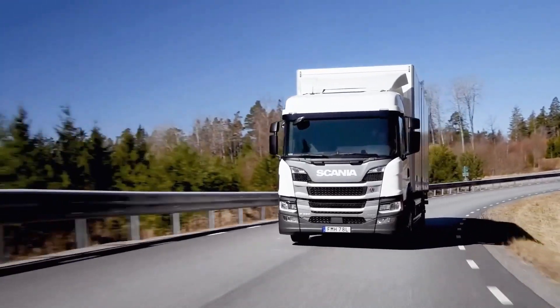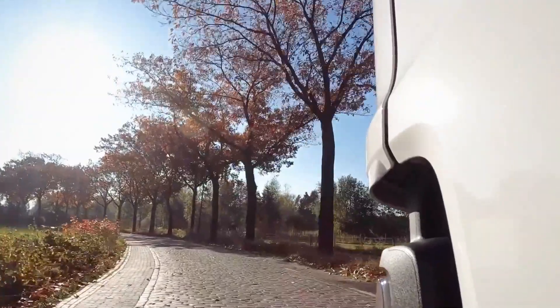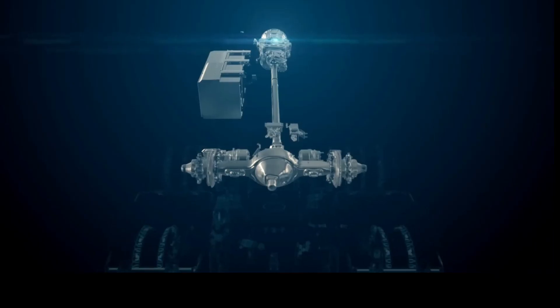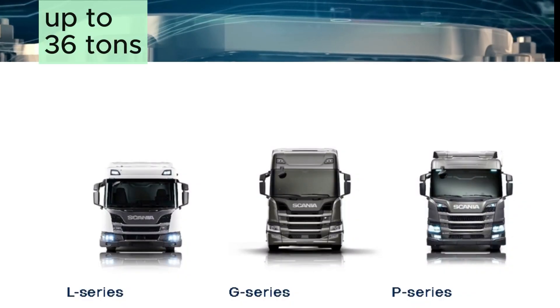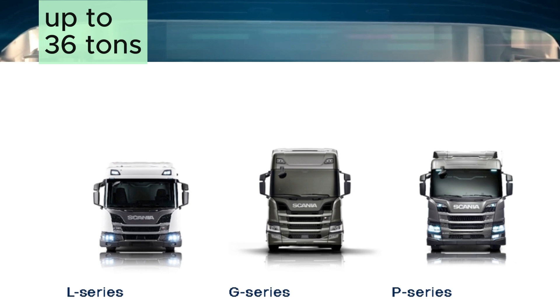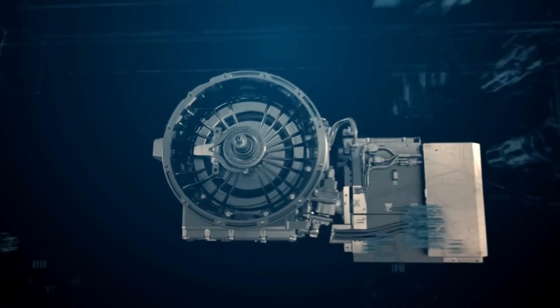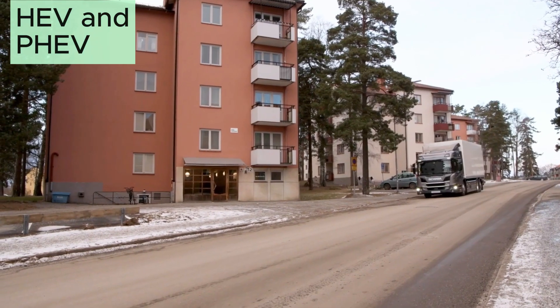This is where the Scania Hybrid trucks come in. Scania has been offering the newest hybrid trucks for the last three years. These hybrid trucks are offered in three model series with up to 36 tons of gross total weight. There are two versions of the hybrid system: hybrid and the plug-in hybrid version, in which you can charge the batteries directly from the grid.